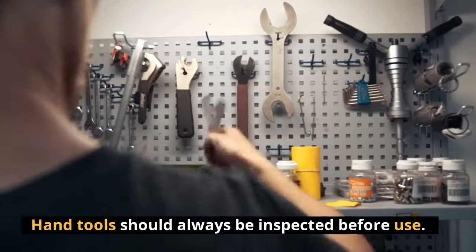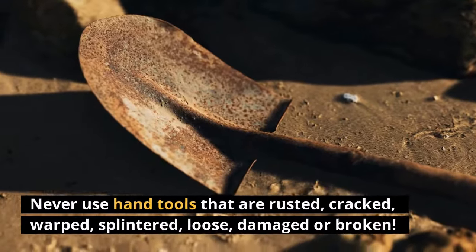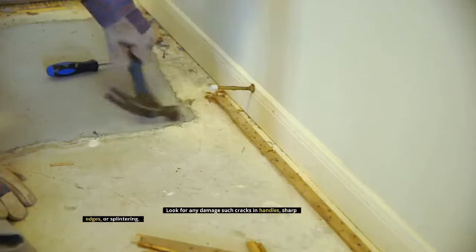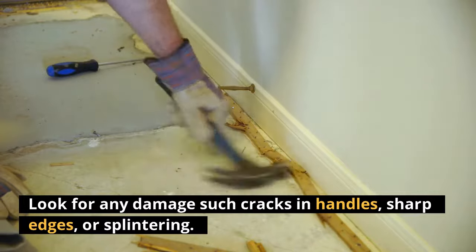Hand tools should always be inspected before use. Never use hand tools that are rusted, cracked, warped, splinted, loose, damaged, or broken. Look for any damage such as cracks in handles, sharp edges, or splintering.